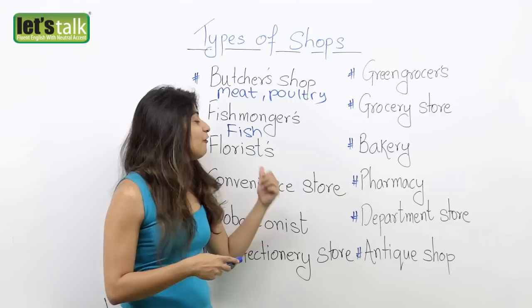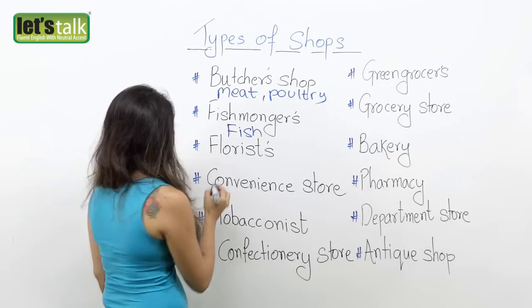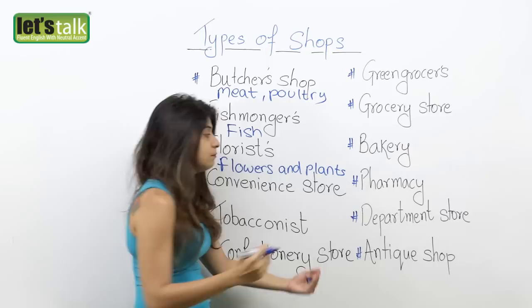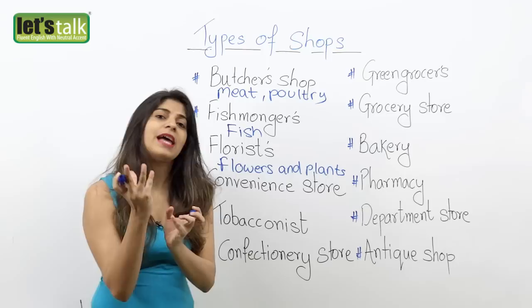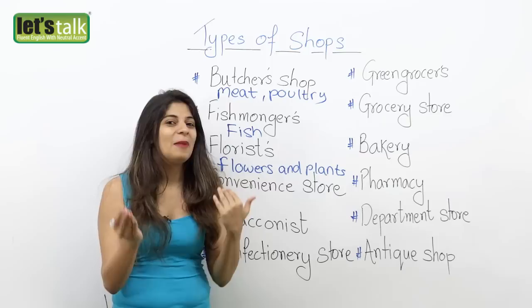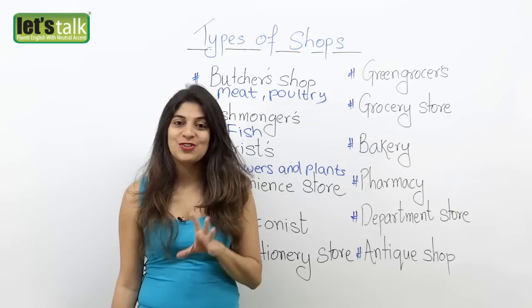The third one is florist's. A florist's is a shop that sells beautiful flowers that you can gift to someone, as well as little decorative plants. Not big plants, but small decorative ones that you end up gifting. Gifting flowers is a very sweet gesture. So the next time you want to buy some flowers — maybe for your girlfriend, your wife, or your mom — you would go to a florist's.